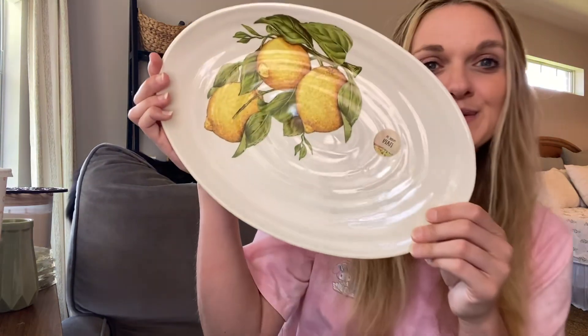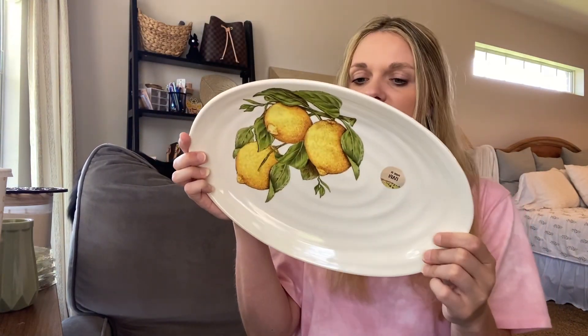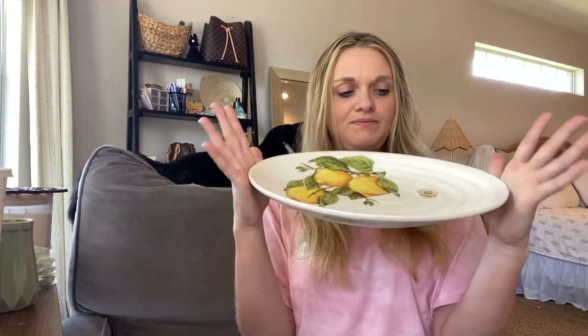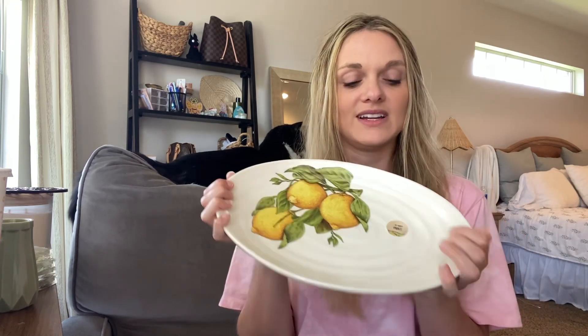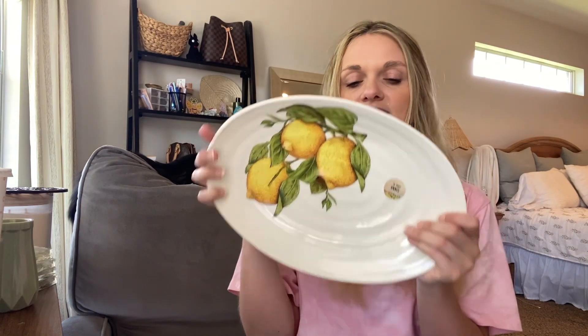There is also this dish — $9.99, a really good deal. It says it's made in Italy, dishwasher safe and microwave safe, though I personally wouldn't put it in the microwave. With that lemon theme — I'm not going all out with lemons — but I really like this plate and I think it would be nice to display something on it or use it at a dinner party for appetizers. It's very unique and spring-summer like.